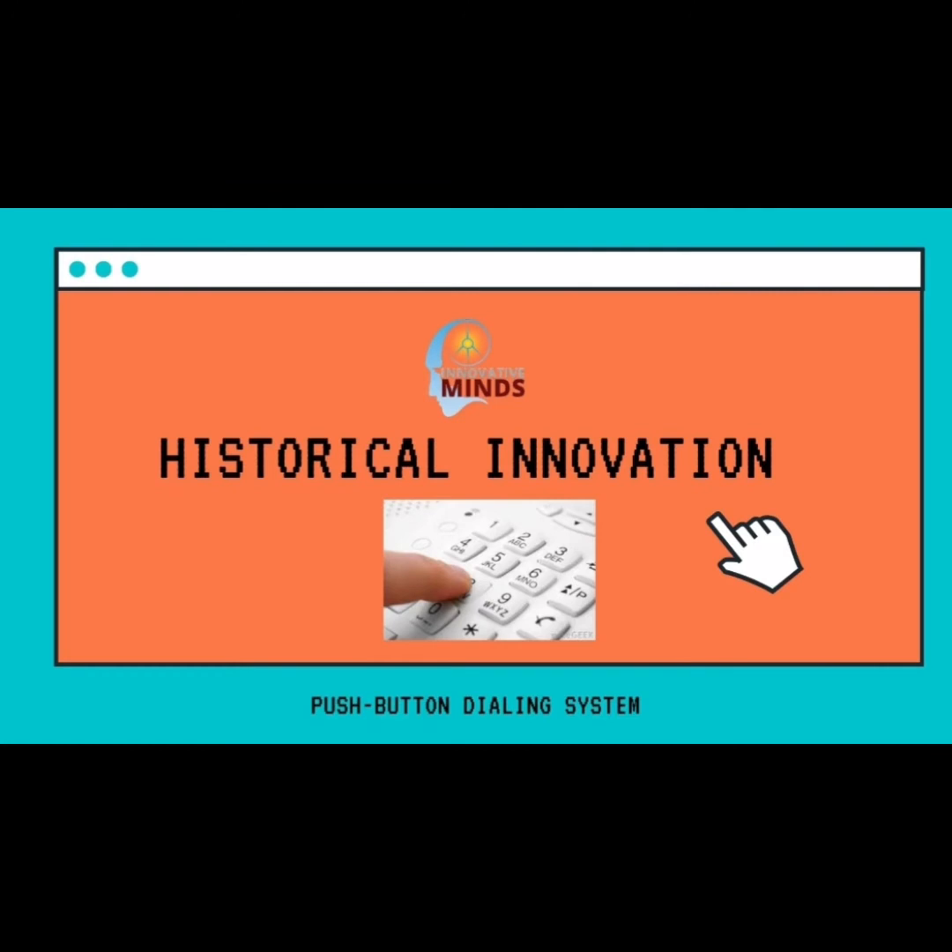Hello my lovely innovators, I hope you all are doing great. In this episode of historical innovation, I'm going to tell you about the push button dialing system.